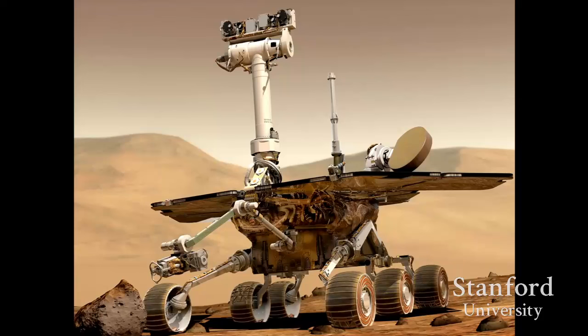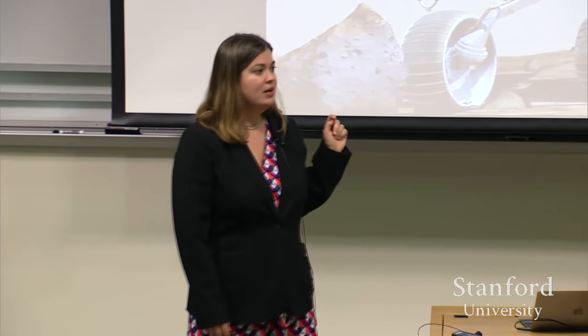I should tell you a bit about the robots I'm talking about. There have been many missions to Mars recently. The robots I'm focusing on were launched in 2003 and arrived on Mars in 2004. There are two of them, identical at launch. One was named Spirit and the other Opportunity. Spirit unfortunately passed away in 2011.